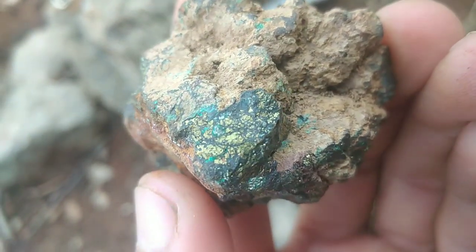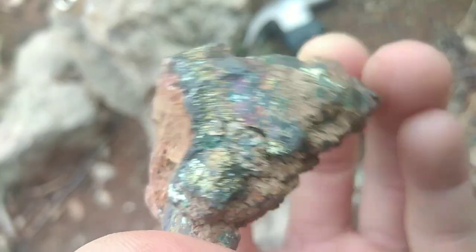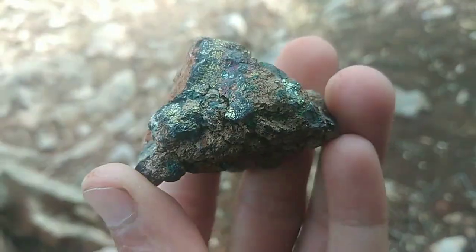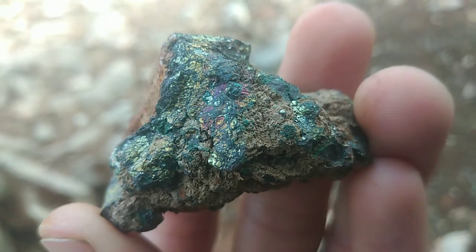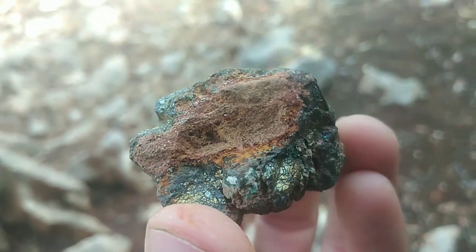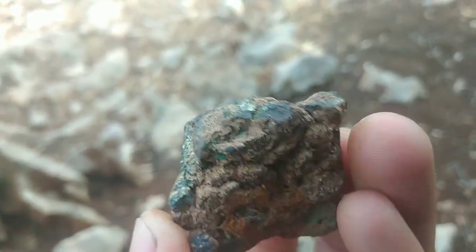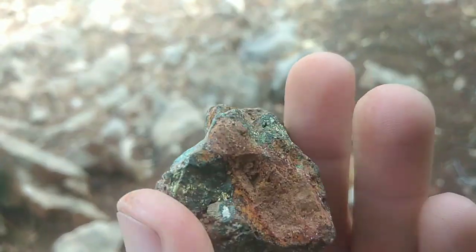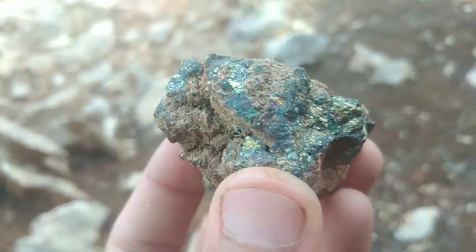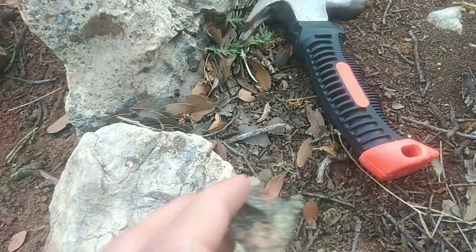Bornite is primarily mined as an important copper ore and is often found alongside other minerals like chalcopyrite and pyrite. It occurs in copper-rich regions around the world, including Chile, the United States, and parts of Africa and Asia. Although it can contain traces of gold or silver, these are usually in extremely small amounts, not enough to make the stone valuable as a source of precious metals.